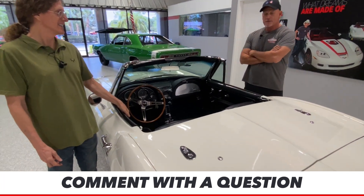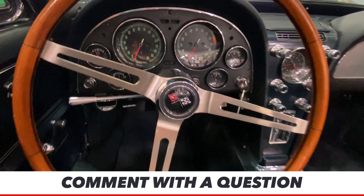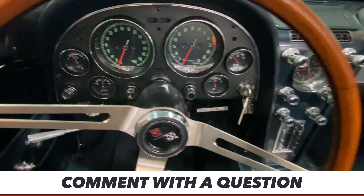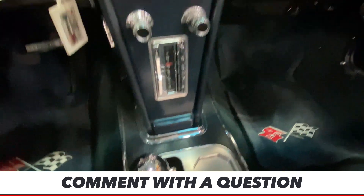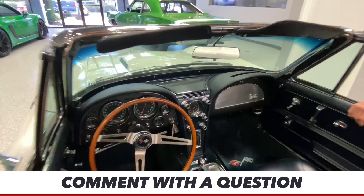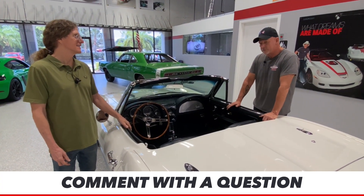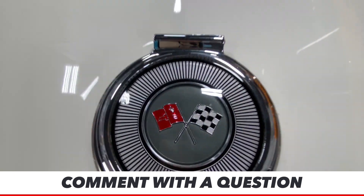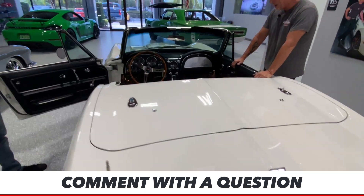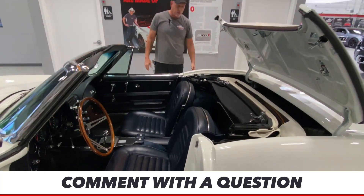This car has been put back together extremely well. Body gaps are perfect. Everything works like it's supposed to. It's got a ton of options on it — we're talking a 427, 390 horse, 4-speed, 66 convertible. Just a beautiful car. Interior is in blue, not black. And there's your top right there — it's got a brand new top on it. The top is white and it is a vinyl top.